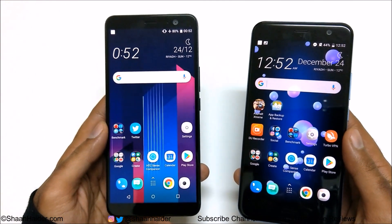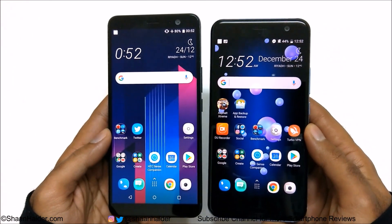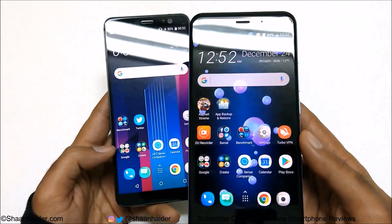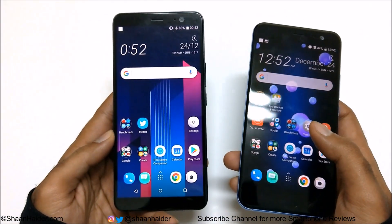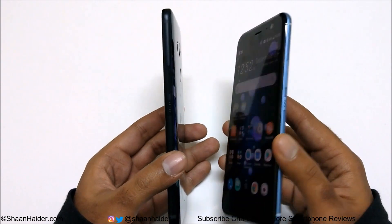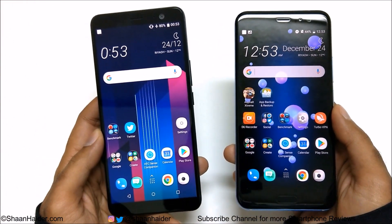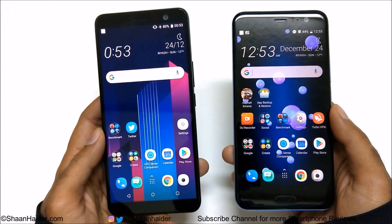The very first difference between these two devices is in terms of size. The HTC U11 Plus comes with a six-inch screen, but it's pretty much the same physical size as the HTC U11, thanks to the 18:9 aspect ratio and narrow bezels. However, the U11 Plus is slightly thicker and nearly 20 grams heavier, partly because it has a larger 3930mAh battery compared to the U11's 3000mAh — that's nearly 25% bigger.